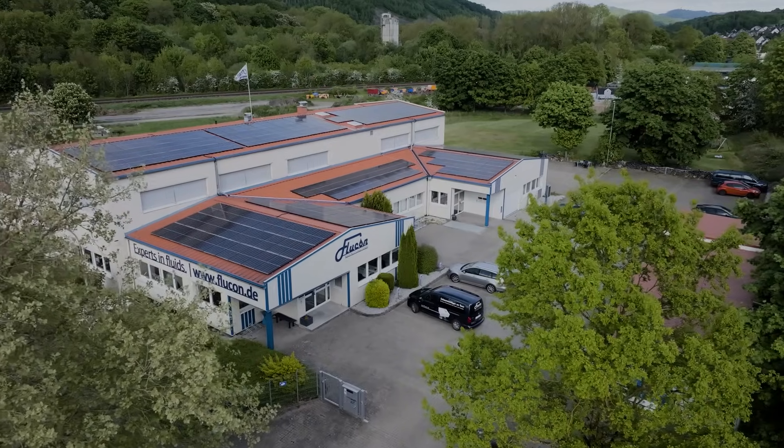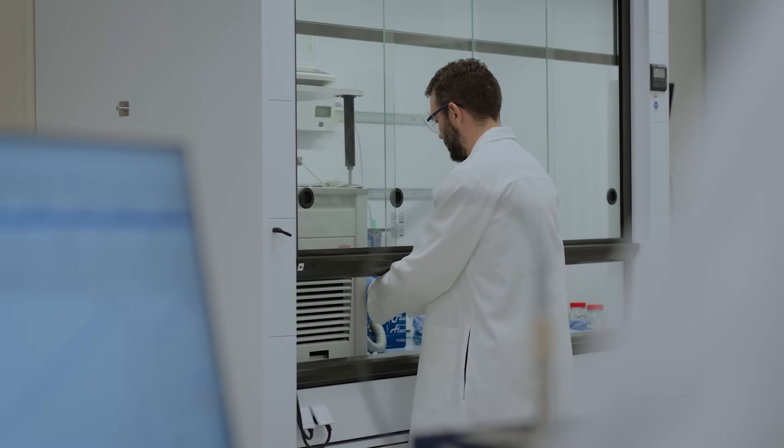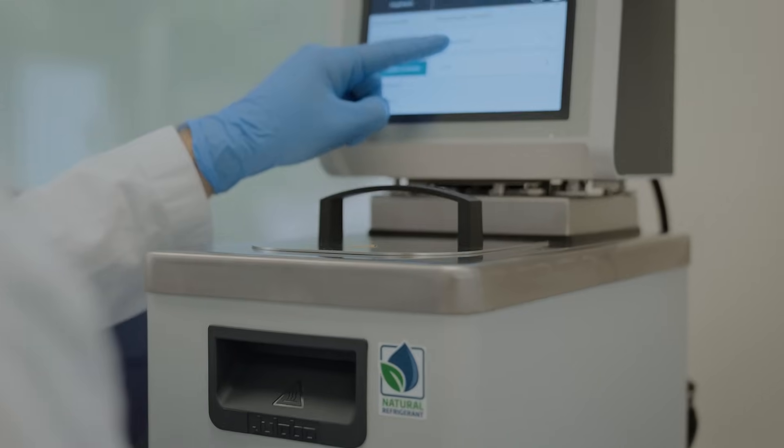When it came to choosing our circulators, it was clear to us: we can only ensure the accuracy of our measurement data with precise regulation. High quality measurement requires high quality temperature control.